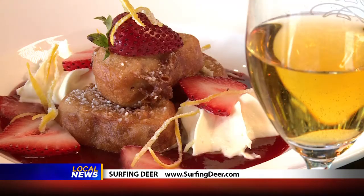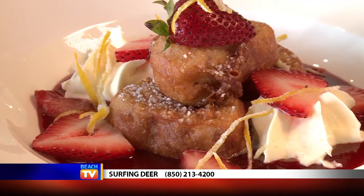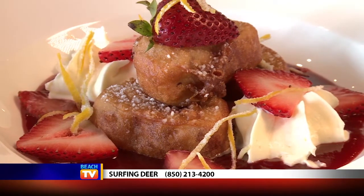For dessert, I loved the strawberry shortcake beignet. It's kind of like two southern favorite desserts in one. You've got fresh strawberries — in season, of course, they're going to be grown locally — and just yummy beignets. Great dessert.